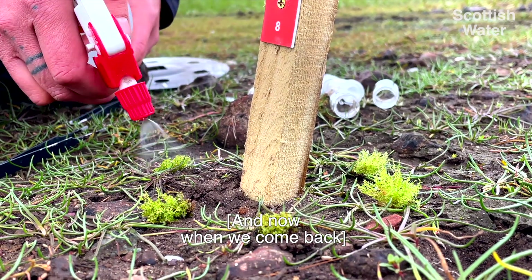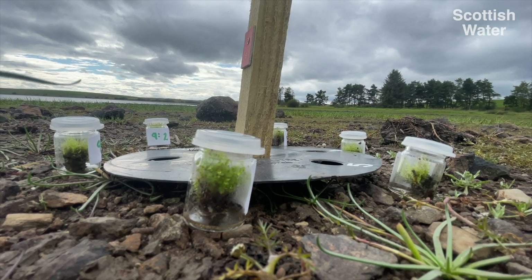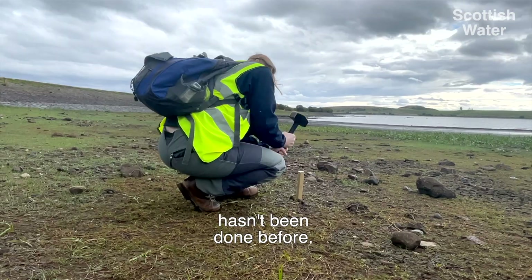Now when we come back, hopefully these patches will be a lot bigger. A lot of what we're doing now hasn't been done before.